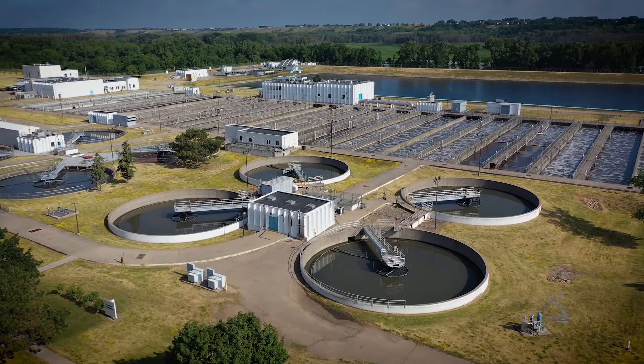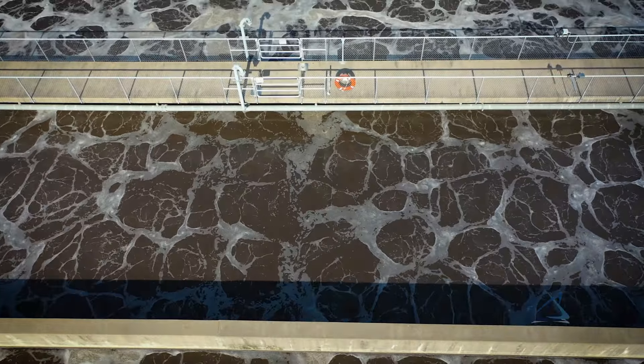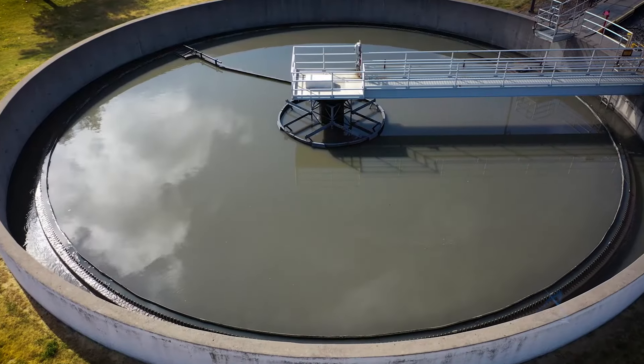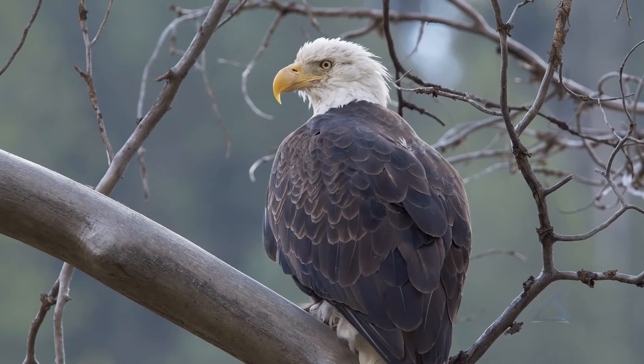Cleaning wastewater is essential to protecting public health and the environment. This service is critical to the quality of life in our growing, thriving Twin Cities area. Today, the Mississippi River is beautiful and full of life. That wasn't the case when the populations of Minneapolis and St. Paul grew in the late 1800s and raw sewage was channeled directly into the river.